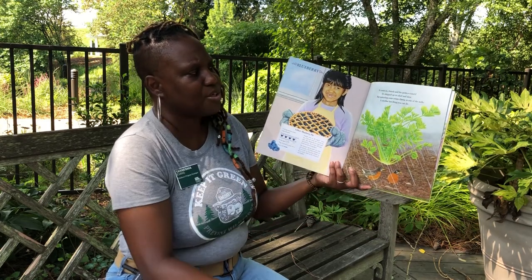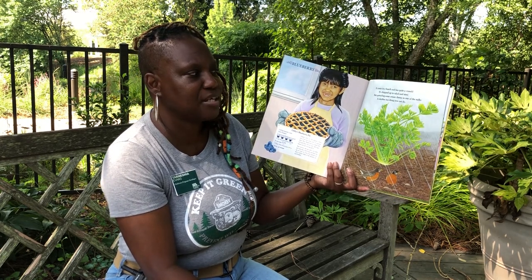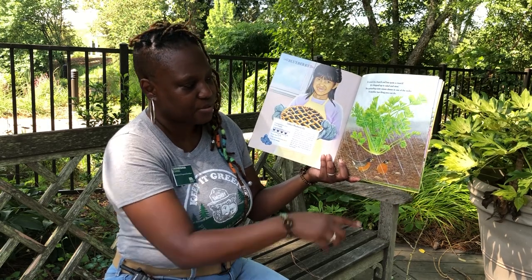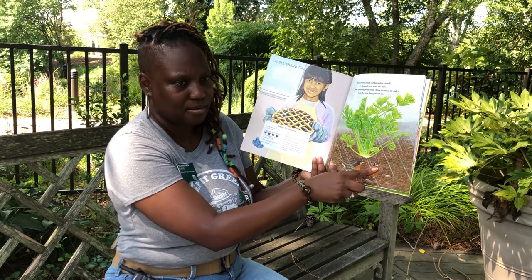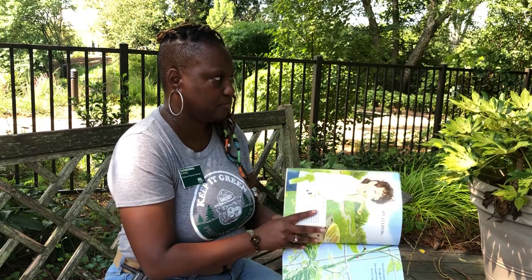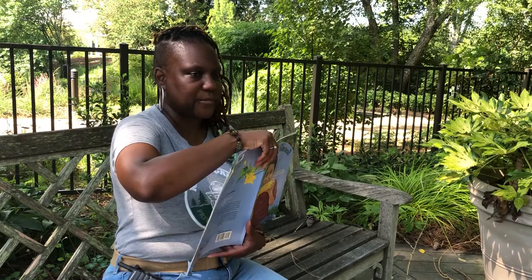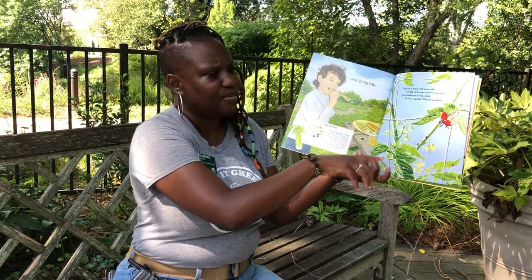It comes in a bunch and it's quite a crunch. It's chopped up in salad and stew. But spreading some cream cheese on one of the stalks is another fun thing you can do. There are some more insects and a bird — two robins — and what do they have in their mouths? A worm! There's a slug. You guessed celery. It is celery. Ready for the next page?